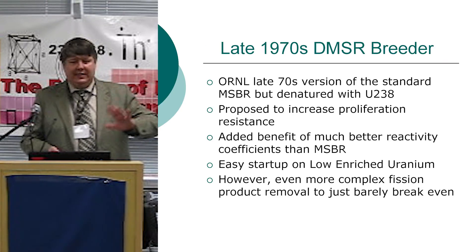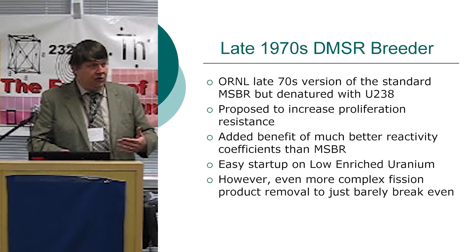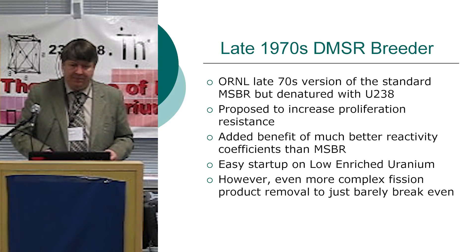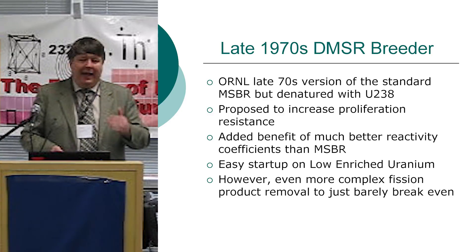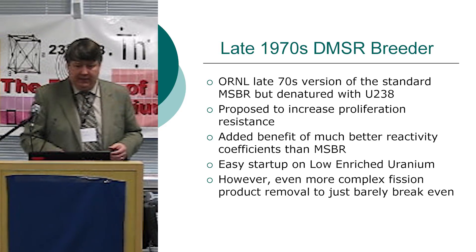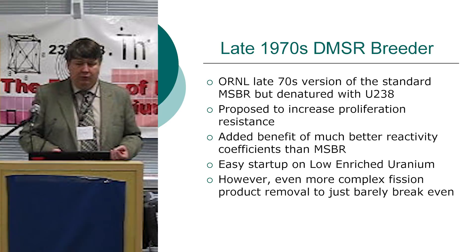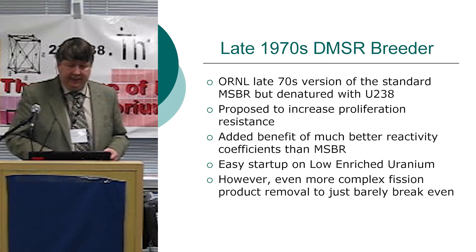The DMSR in the late 70s aimed to maximize proliferation resistance by denaturing uranium with enough U-238 so it's useless for weapons. An added benefit was a much better reactivity coefficient, so there's no danger of it being accidentally positive as the original MSBR might have been. It's easy to start up on low-enriched uranium — a big plus — but it has even more complex fission product removal to just barely break even. A couple positives, several negatives.